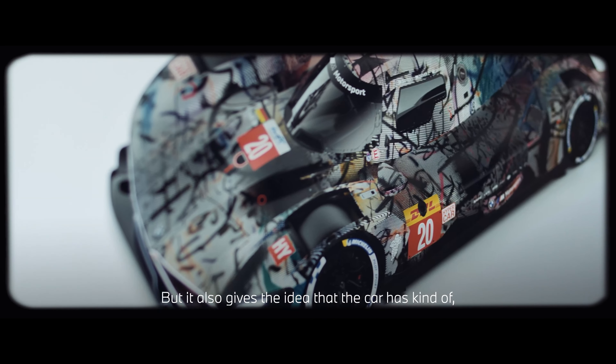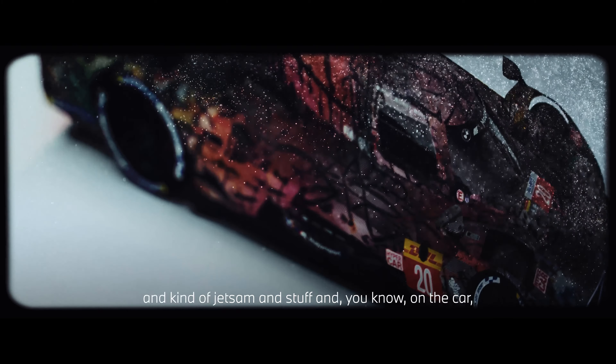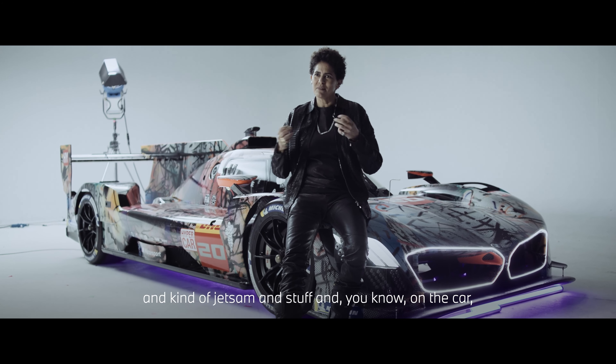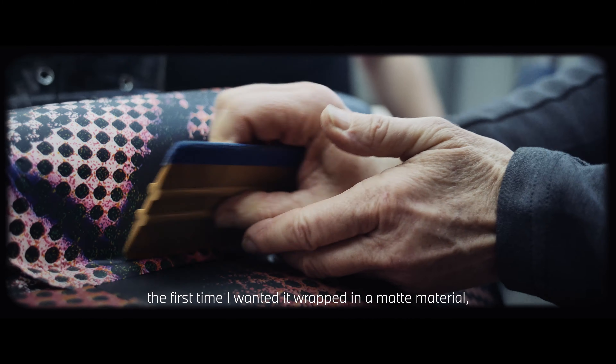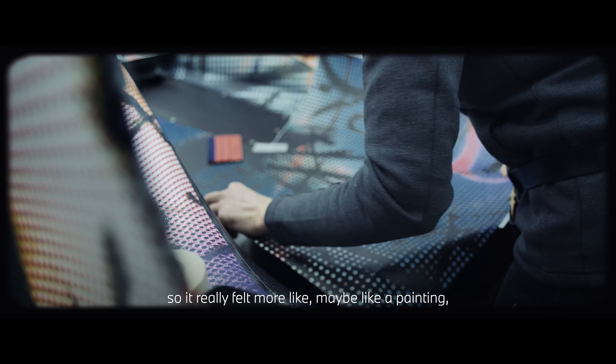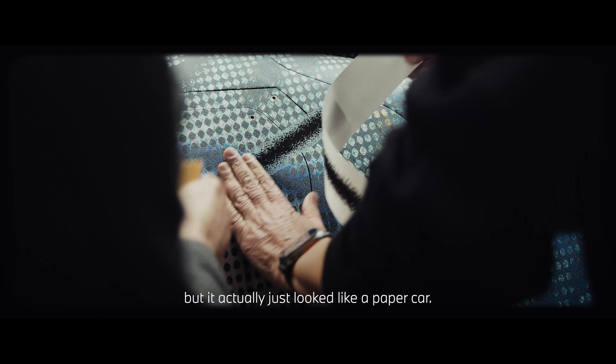It also gives the idea that the car has all this debris and jetsam on it, kind of the remnants of that. And so when we wrapped it, the first time I wanted it wrapped in a matte material so it really felt more like a painting, but it actually just looked like a paper car.